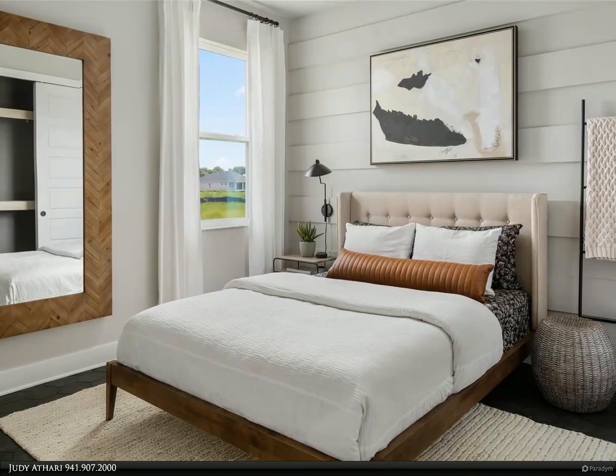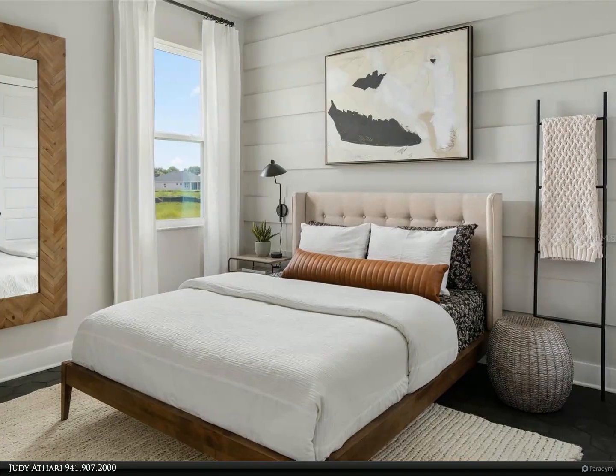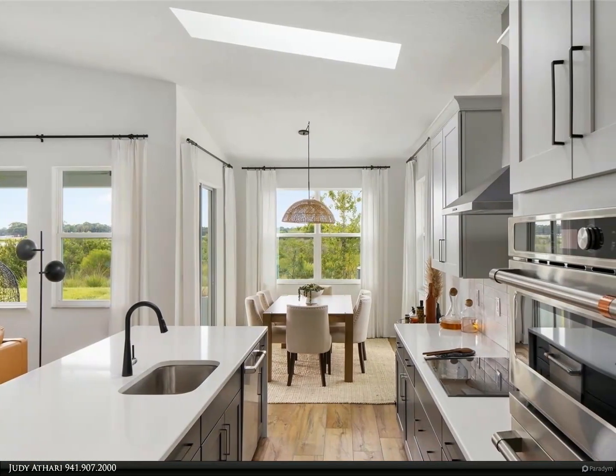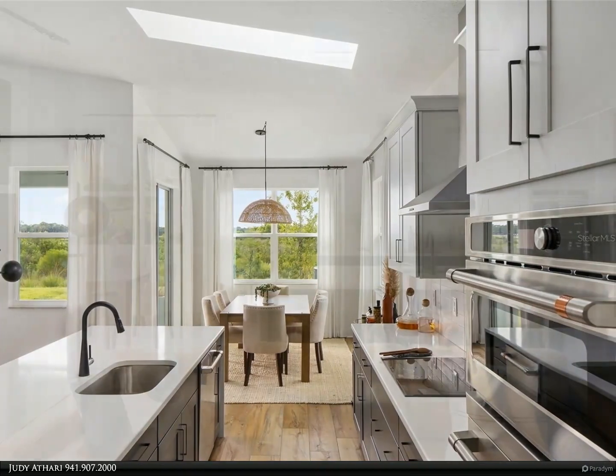Starting with a large four bed, three bath, covered lanai, two car garage with an open floor plan offering 2,207 square feet of living space. From the front door, making your way through the entry foyer to a living area with open space for your dining, kitchen, and great room.